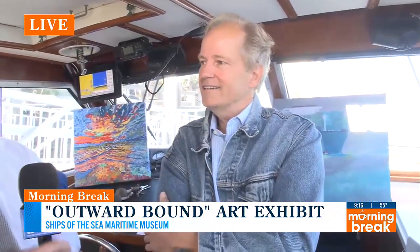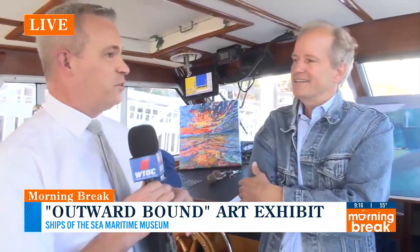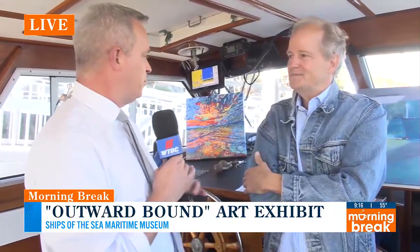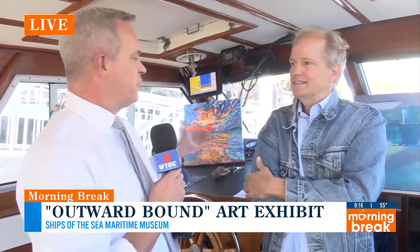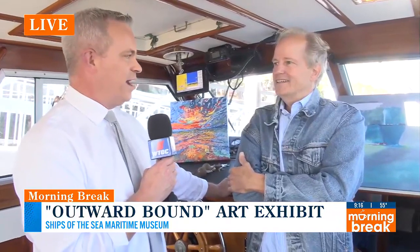You were telling me before we came on the air that your background was both in art but also in journalism, so you've kind of had this experience now getting to do this. I think maybe a lot of people who have known you for the last 20 years may not even know that you had this talent or that this was something that you had a passion for.